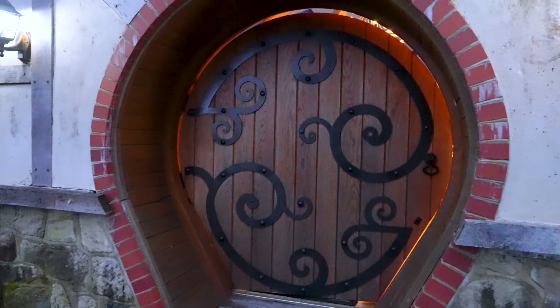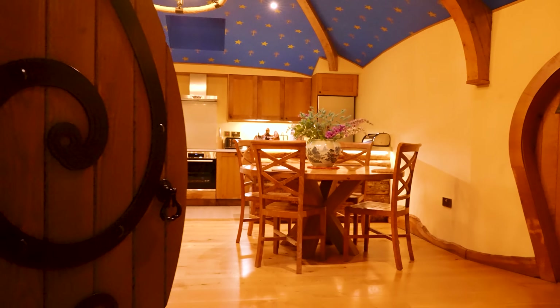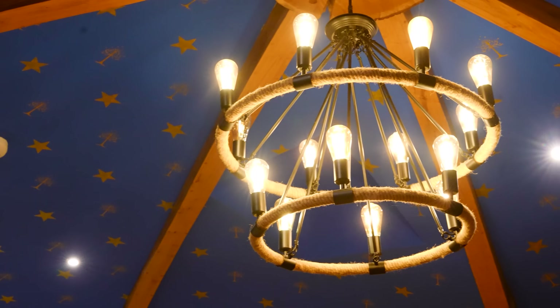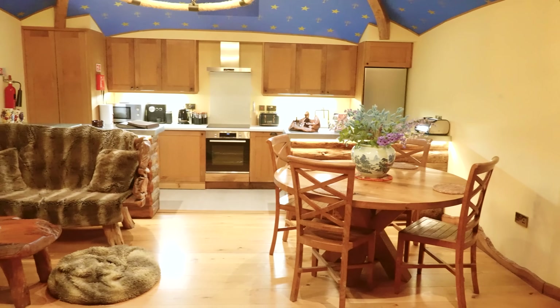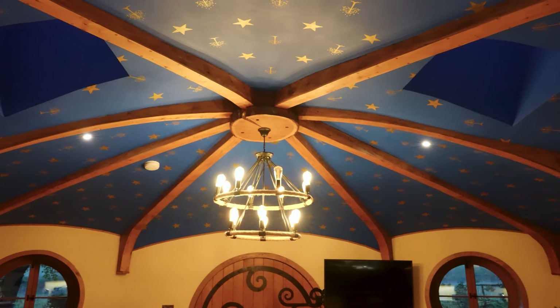And if you think the outside is amazing, inside is even better. Solid oak furnishings, two bedrooms with two ensuite showers, and a starry night sky painted across the living room ceiling. This place really does take you out of your world and into another, and we couldn't wait to get inside.